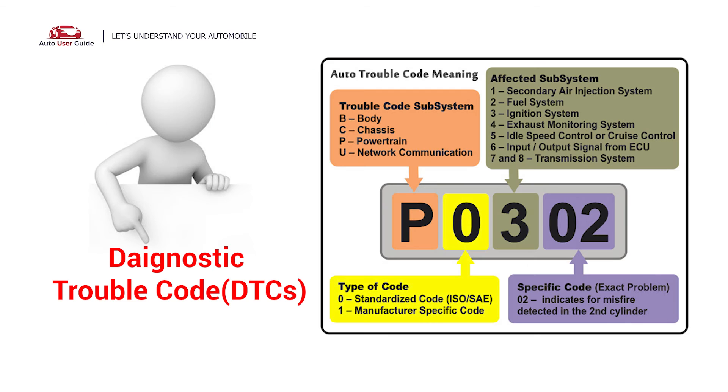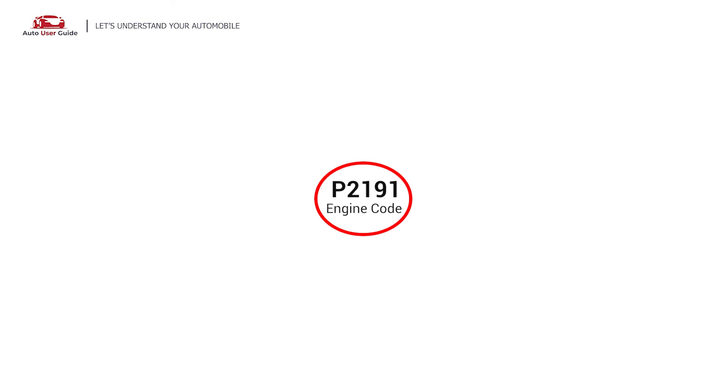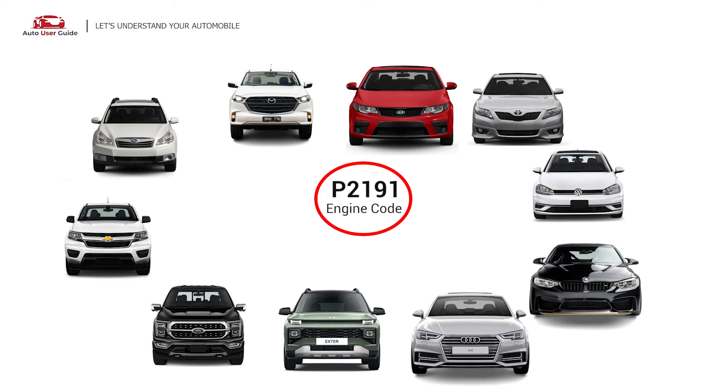Each DTC code corresponds to a specific issue in your vehicle. This error occurs in OBD2-equipped vehicles and is commonly found in Mazda, Subaru, Chevrolet, Ford, Hyundai, Audi, BMW, Volkswagen, Toyota, and Kia vehicles.